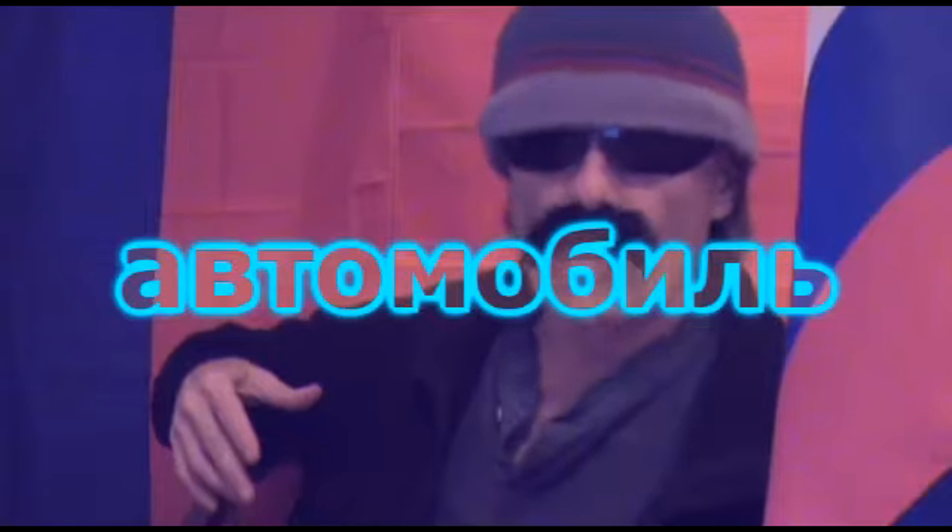First of all, let's be clear on one thing. There are two words in Russian that mean car, and these words would be машина and автомобиль. And with that little detail taken care of, let's get straight to our first sample sentence.